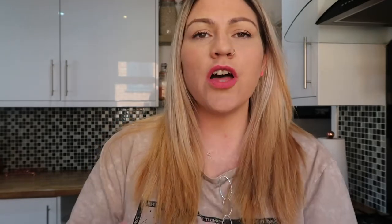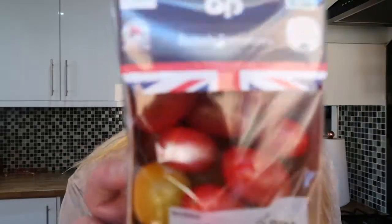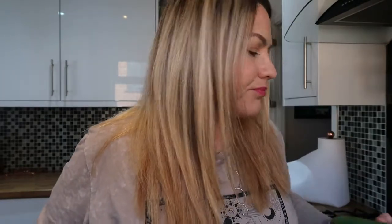Still no punnets of the amazing orange and red tomatoes, so this week I thought I'd try their organic cherry tomatoes just to compare flavour. They are considerably higher in price but I thought I'd give them a whirl. I also have a punnet of British tomatoes from the co-op, which have a couple of orange-yellow ones in there — not enough for my liking, but we've got to do what we've got to do.